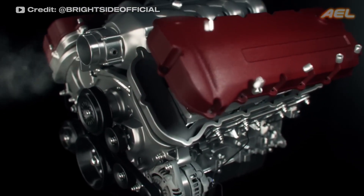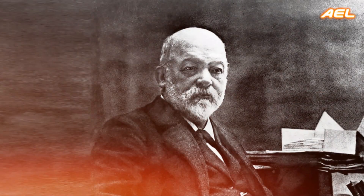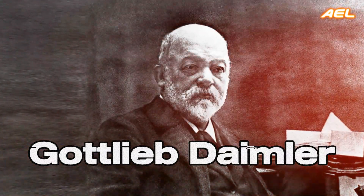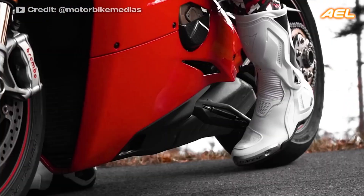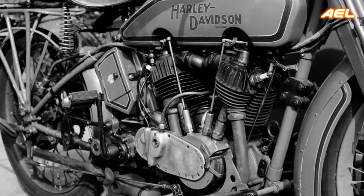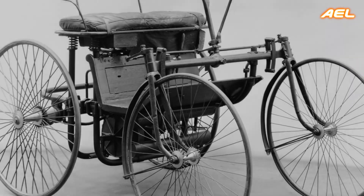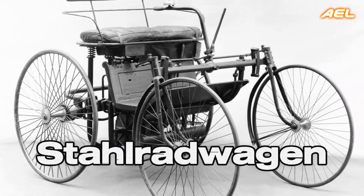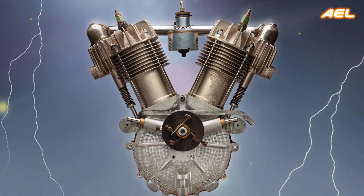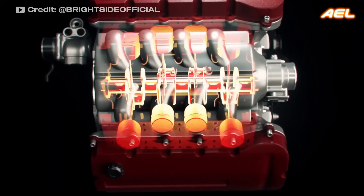V-engines are one of the most significant inventions in the history of internal combustion engines. First designed by Gottlieb Daimler in the late 19th century, these engines have revolutionized various fields from motorsports to commercial transportation. The first V-twin engine, produced by Daimler in 1889, was used in the steel-wheeled vehicle named Stahlradwagen. The distinctive V-shaped cylinder arrangement has garnered significant interest in the engineering world due to its power and compactness. Let's take a closer look at the history and types of V-engines.